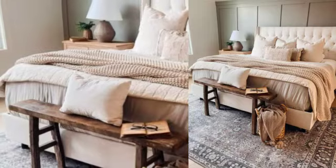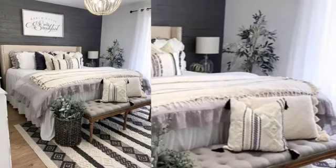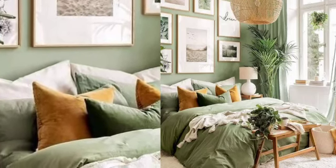This bedroom design is full of rich texture and pattern, yet still remains neutral and calming. If you want to introduce more depth and texture to your space, consider adding a wood ceiling.